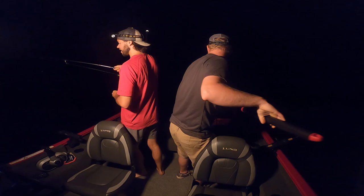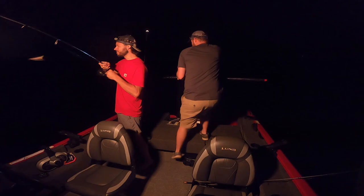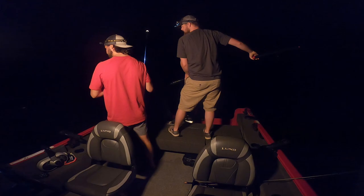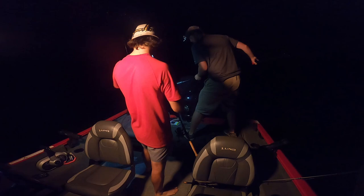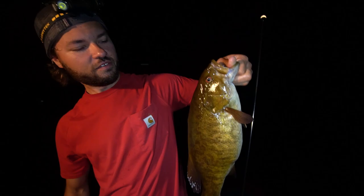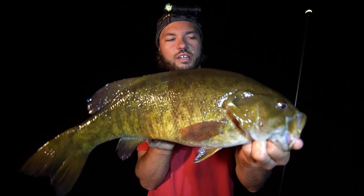That's got to be a smallie the way that thing hammered it. Nope — judging by that jump it's not a walleye. There we go — not a bad one, fish number two! Moon just started to pop out and we were just talking about how probably when that moon comes out we're going to catch a smallmouth — and yeah, go figure.